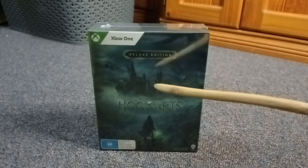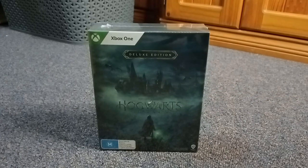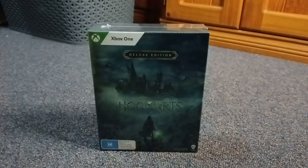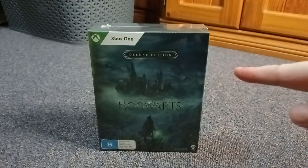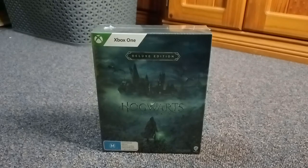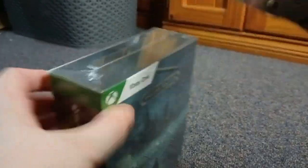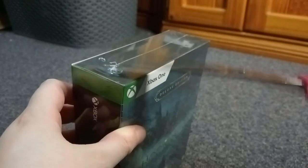So without further ado, let's go to the floor cam and unbox it. Let's make it appear. There we go, right up on the floor cam. So let's unbox this baby. Just be careful not to go up right there.